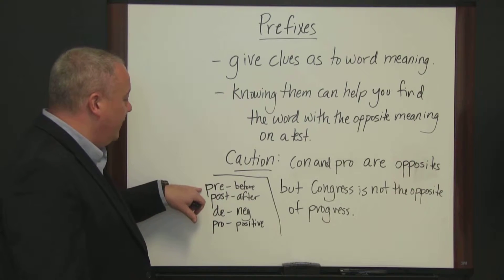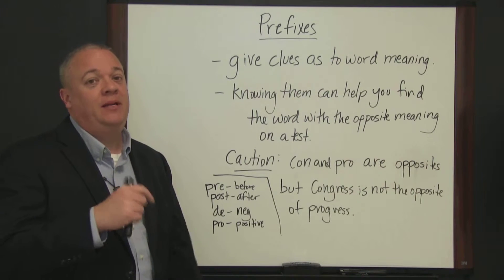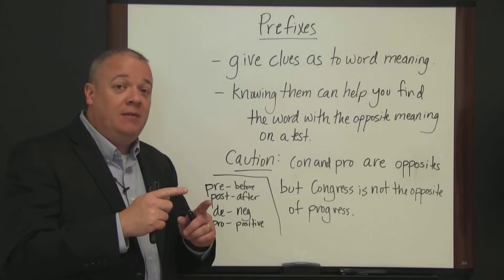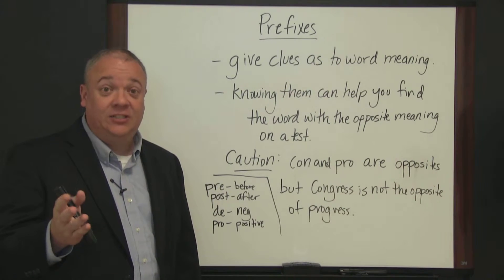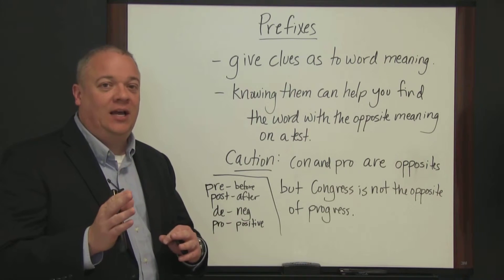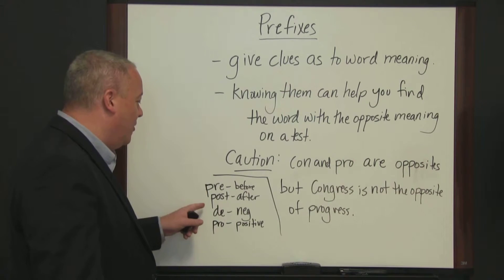So prefixes like 'pre' — here we think pre-operative, or pre-op, which means before the operation. Or 'prescient': pre meaning before, and 'scient' from the word science, which means knowledge, so prescient means to know ahead of time. Pre-game show is the part that comes before the game. So 'pre' means before.